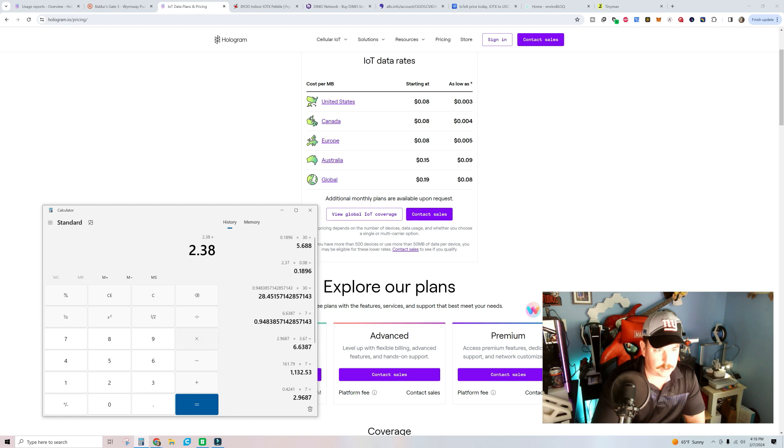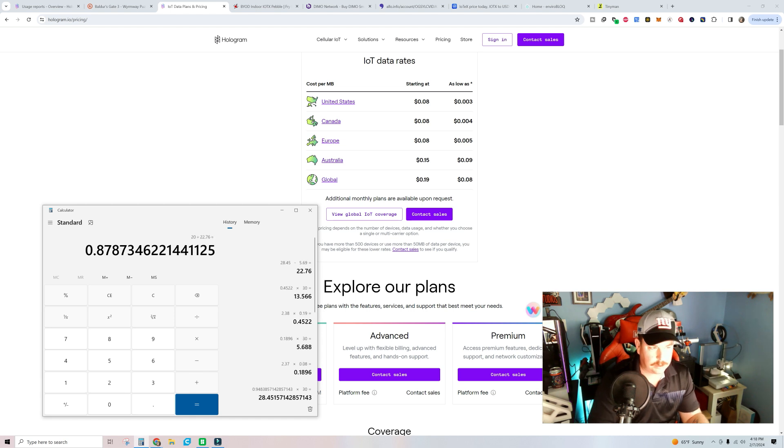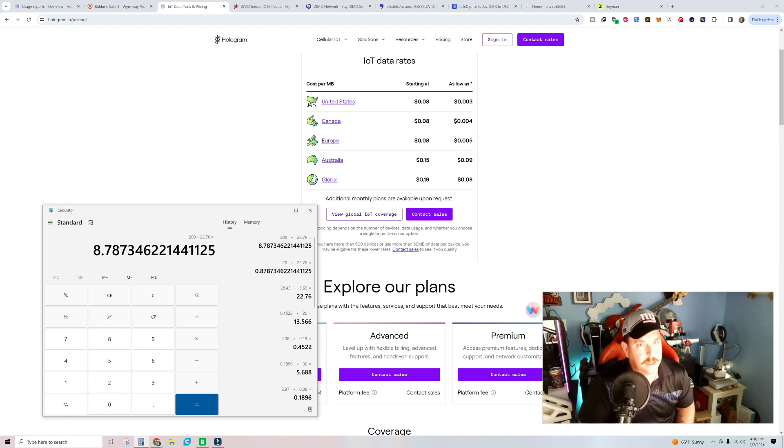For global users, 2.38 times $0.19 times 30 means you're looking at almost $14 a month in data costs. For US users: $28.45 minus $5.69 gives us a net potential profit of $22.76 a month. These devices cost about $200, so $200 divided by $22.76 means it's going to take just shy of nine months — 8.78 months — to ROI on the device alone.